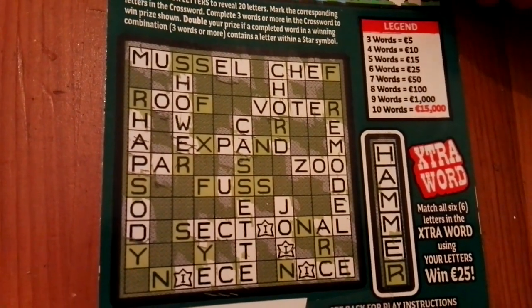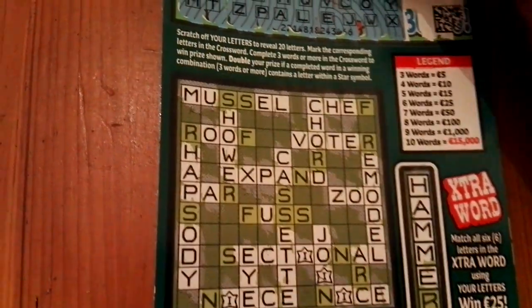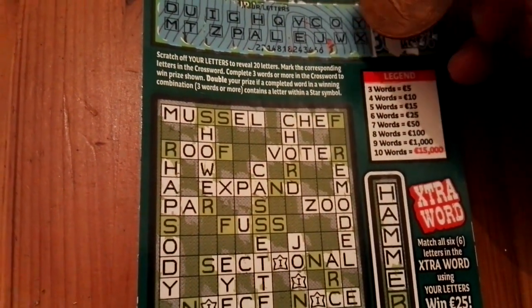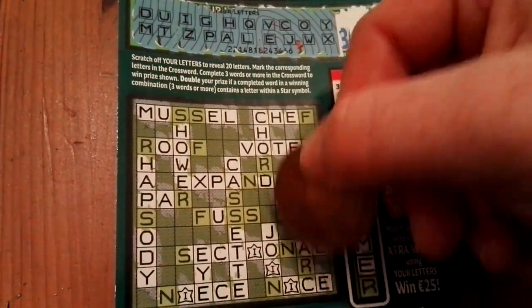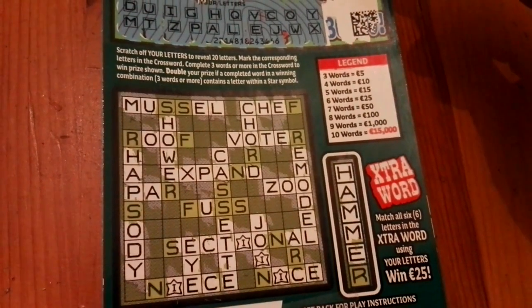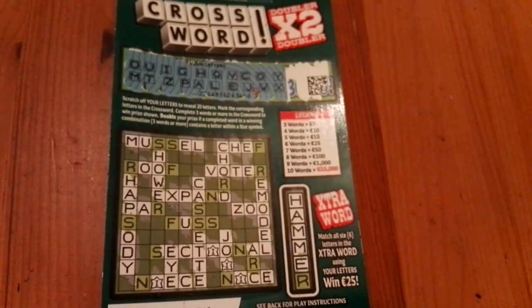Last two letters — Y and X. Okay, that's our second word, and I think that's it. No F, no S, no R, no N. So — ZOO and... that second word. Unfortunately not the winning ticket. We're also missing an R for HAMMER. So again, not the winning ticket with the crossword, but it was fun. Thanks for watching, bye!